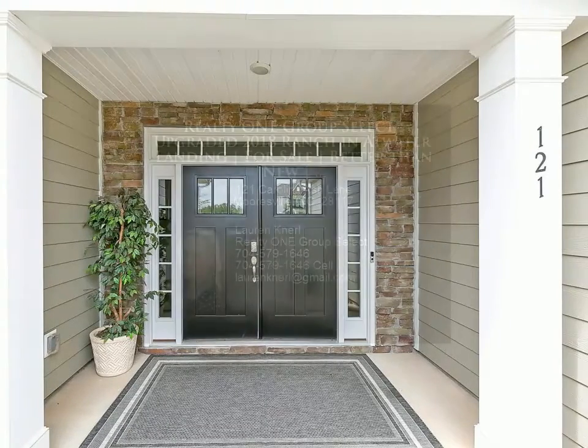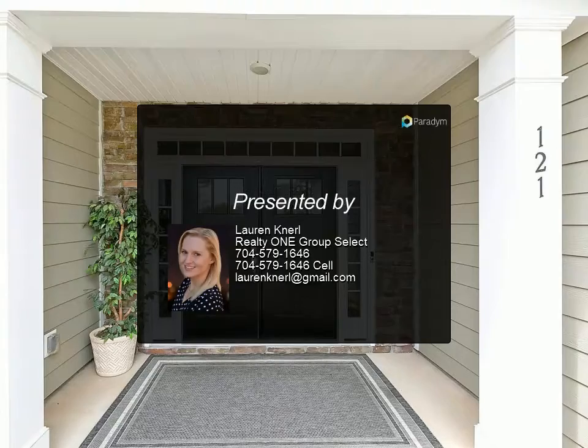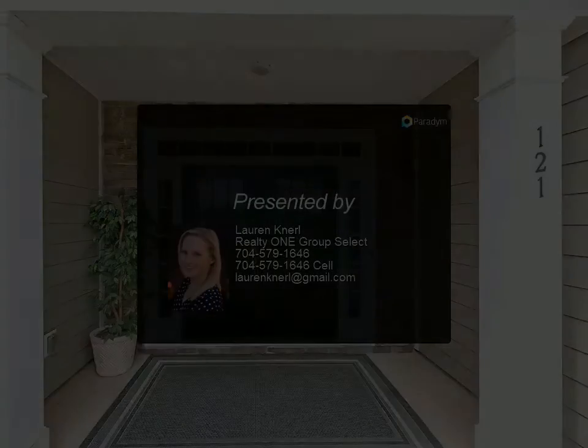Gourmet kitchen with stainless double ovens, gas cooktop, and castellated cabinets. Fenced yard and premium lot upgrade. Great Mooresville location, close to schools and parks.